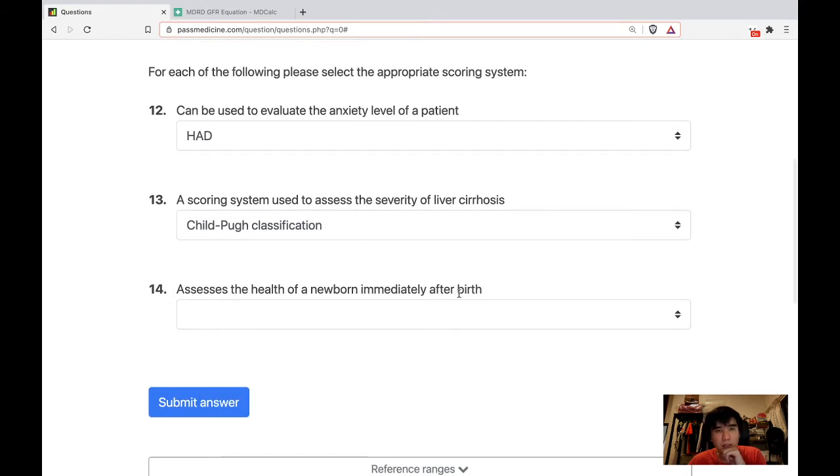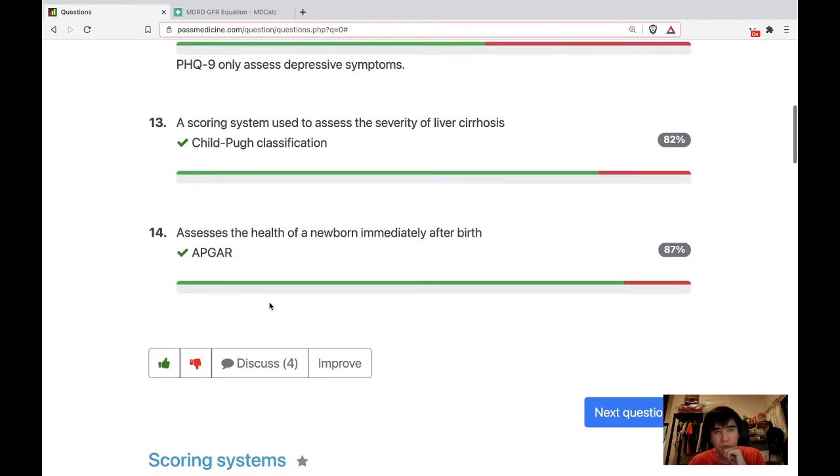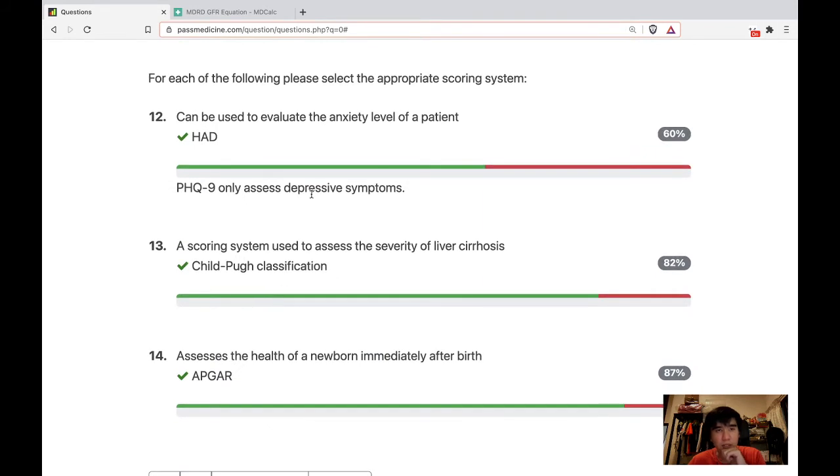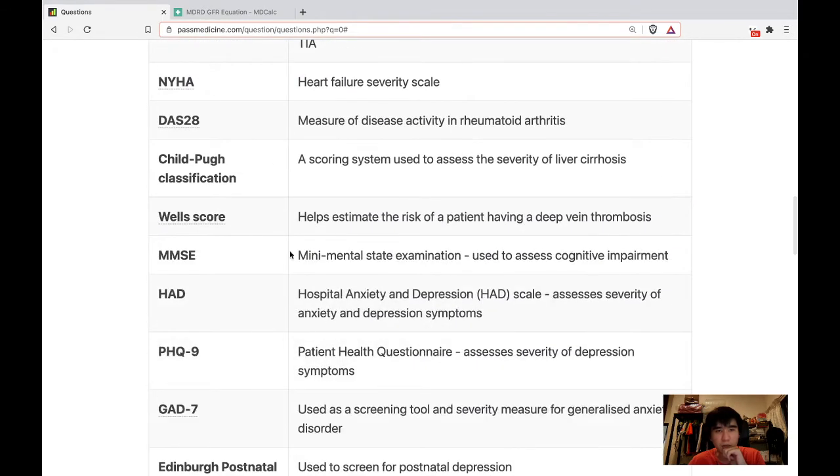Assess the health of a newborn immediately after birth — APGAR. So that's correct. PHQ-9 only assesses depressive symptoms. HAD — Hospital Anxiety and Depression scale — assesses both anxiety and depression.